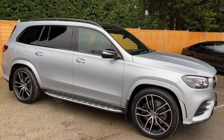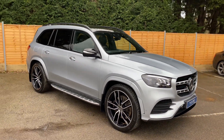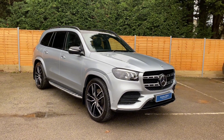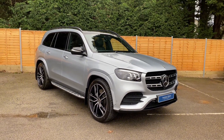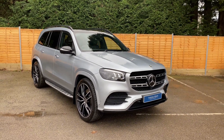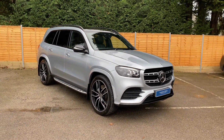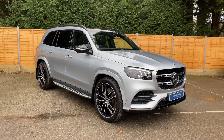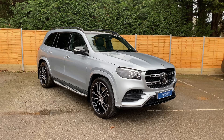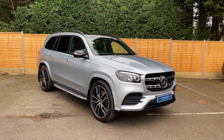So there you have it — our 2022 GLS 400d Night Edition. This car does come with a full Mercedes main dealer service history and is within the remainder of its manufacturer's warranty until next year. For any more information on this car, please do contact us on 01423 648 648. Thank you.